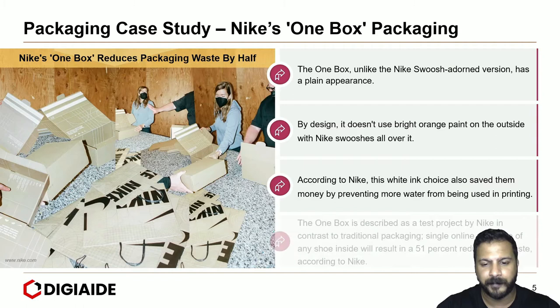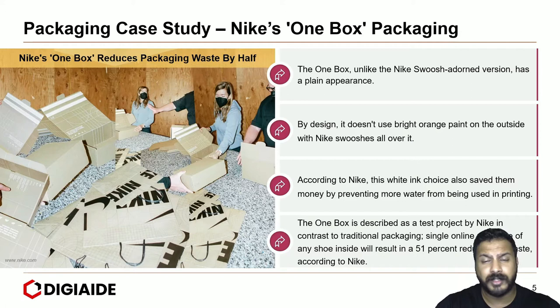The one-box is described as a test project by Nike in contrast to traditional packaging. A single online purchase of any shoe inside will result in a 51% reduction in waste, according to Nike.